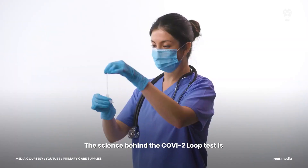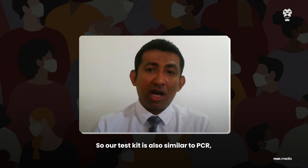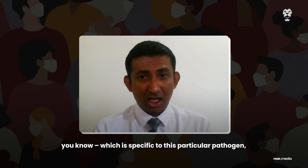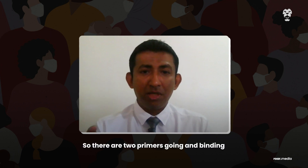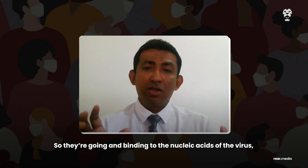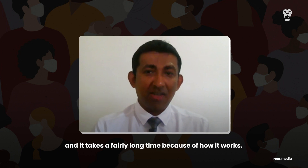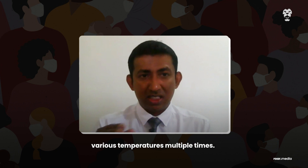The science behind the COVID-2 Loop test is somewhat similar to PCR testing, although the process is significantly less costly. Our test kit is also similar to PCR in detecting nucleic acids of the virus. In PCR, primers — short nucleic acid chains specific to this particular virus — go and bind to the nucleic acids of the virus and then start amplifying it. PCR only uses two primers and takes a fairly long time because the sample has to be heated and cooled to various temperatures multiple times.